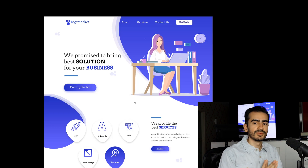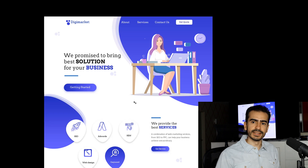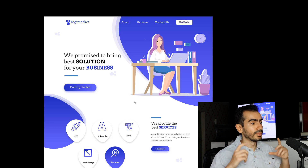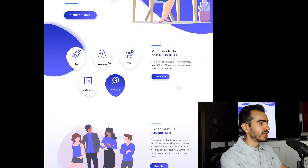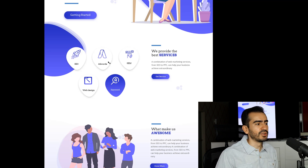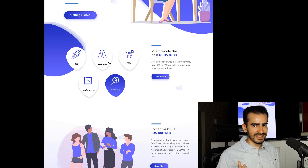But that's not the main subject of this video. What is this website about? DigiMarket. What does it sell? 'We promised to bring best solutions for your business.' Why is it past tense? English isn't my first language, but 'we promised' — why not 'we promise'? Present tense makes much more sense. And 'we promise to bring best solutions' — what are those solutions? From the hero area, you don't understand anything about this business. Moving to the sub-hero region: 'we provide the best services' — SEO, AdWords, SEM, web design, and 'keyword.' Keyword what? Keyword research? No, just 'keyword.' That's another big question mark.